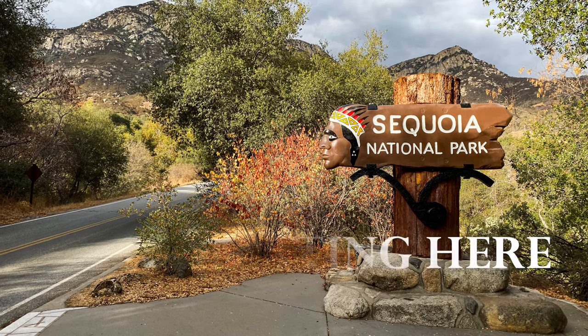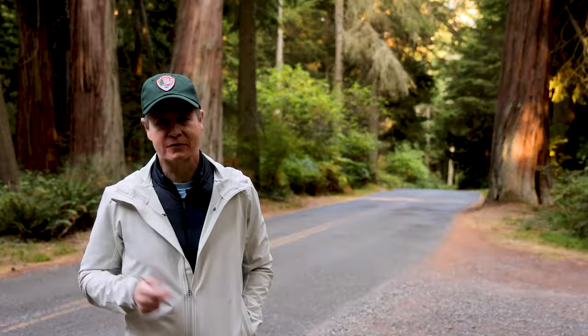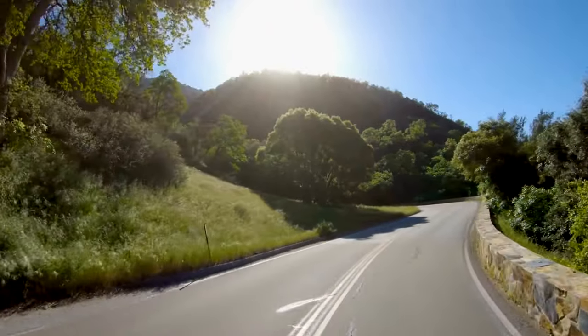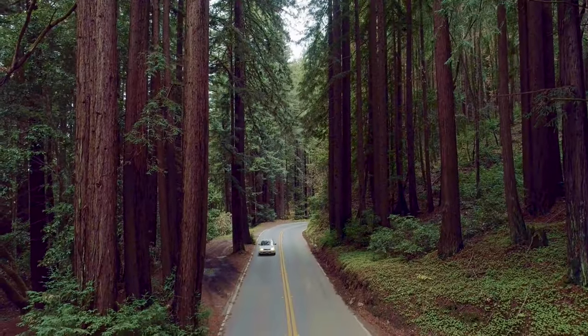Getting to Sequoia can be a challenge. The closest airport is in Fresno, or you can fly in to San Francisco or Oakland, but they're still about a four-hour drive away. The park can be entered through one of two entrances: the Ash Mountain entrance and the Big Stump entrance.